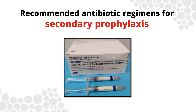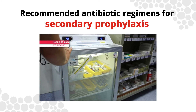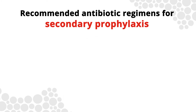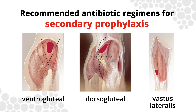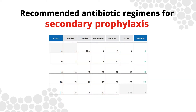Benzathine benzyl penicillin is prescribed and measured in international units. It is available as a pre-filled syringe in packs of 10 and is kept in the fridge. It is administered as a deep intramuscular injection in one of three sites: ventrogluteal, dorsogluteal, and vastus lateralis.